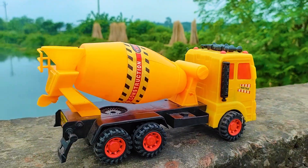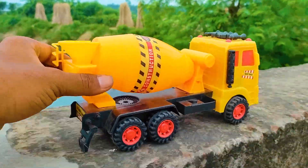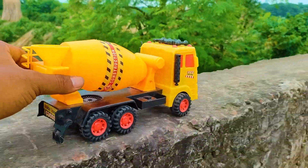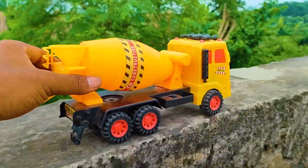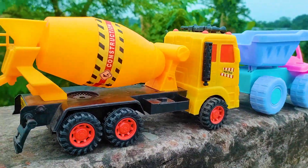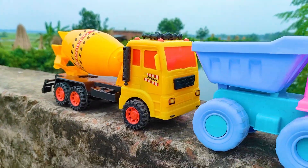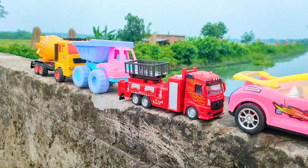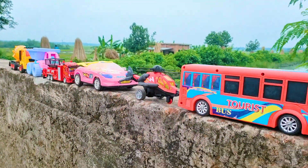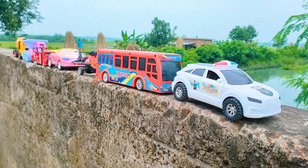Last one is here a big size realistic model mixer truck. I also drive this one. I also parked here this mixer truck — this is a yellow, red, and black color combination. So friends, one by one all seven vehicles have been hand driven and introduced. They are all together here. See you soon next time with many many color combination toy vehicles.